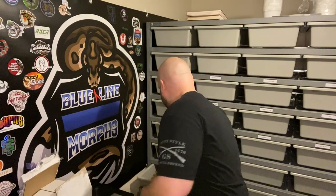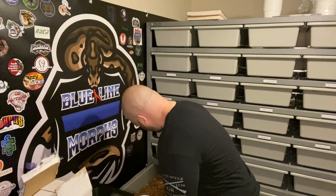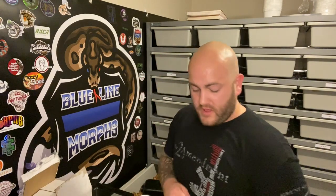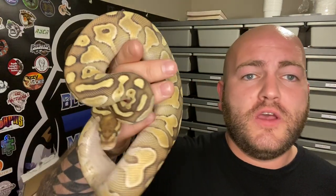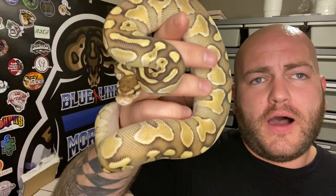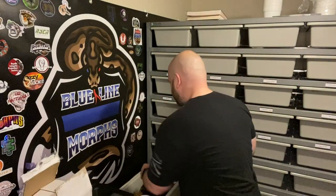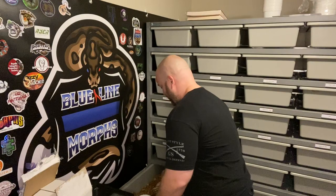So I'm going to show you the first girl I got — she's a HET Puzzle. She's in her hide. She's an Orange Dream Lesser, 100% HET Puzzle, sitting at about 340-350 grams. Both these girls are about 300 grams, so not this season, but next season — the 2022 season — they'll be ready to go. She's got those two codons on top of the HET Puzzle: Orange Dream and Lesser. She's gorgeous, I like her a lot.